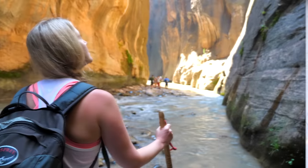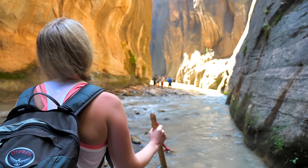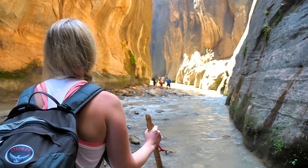Hey, how's it going everyone? It's Ernest from Trip Astute. In this video, we're doing a destination review of Zion National Park, an incredible place to visit and explore in Utah.